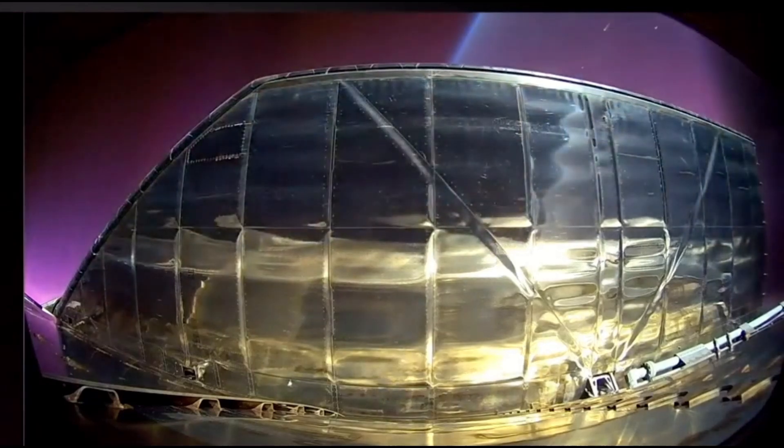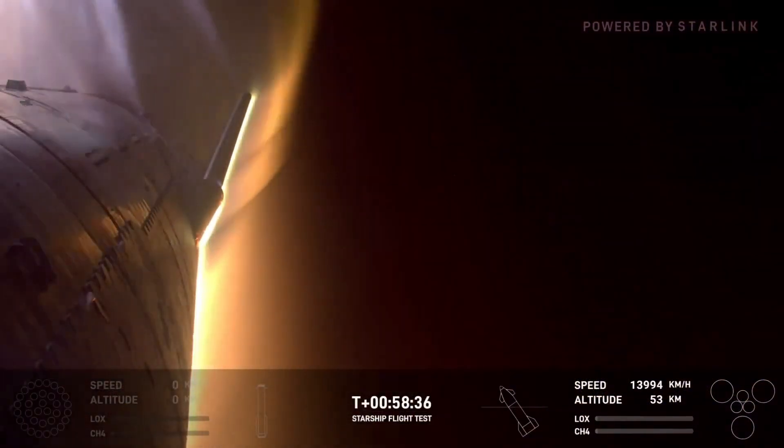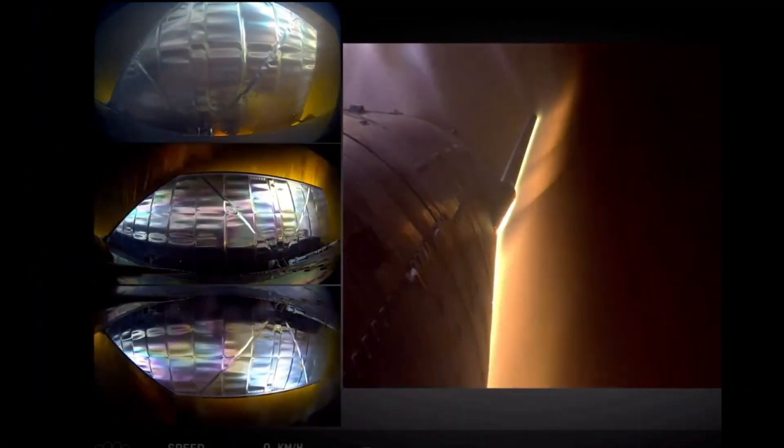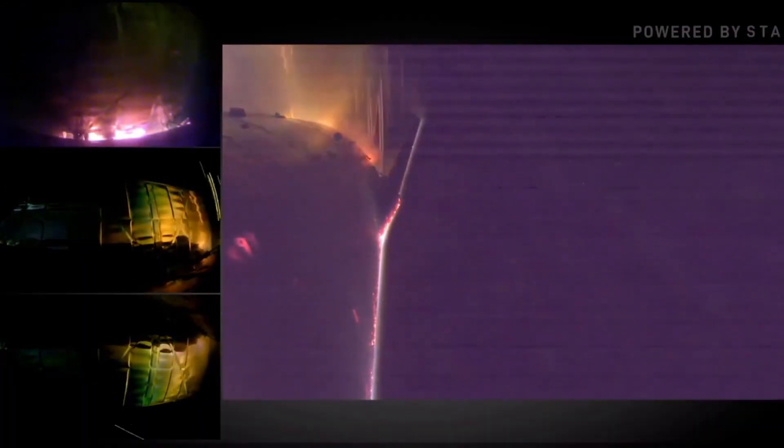However, as the ship got closer to landing, problems started to show up. At T-plus 58 minutes and 38 seconds, the camera footage revealed sparks near the joint between one of the flaps and the main body of the ship. At first it didn't look too serious, but things quickly got worse. By T-plus 1 hour, 5 minutes and 53 seconds, flames became visible coming from that same area, indicating that something had gone wrong with the vehicle's structure.